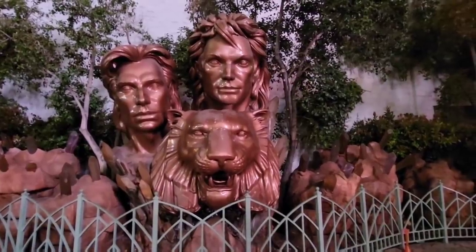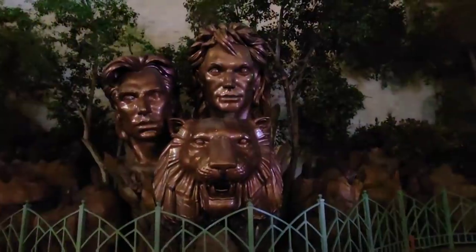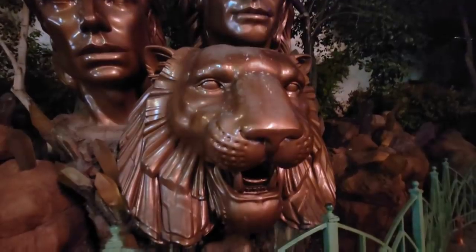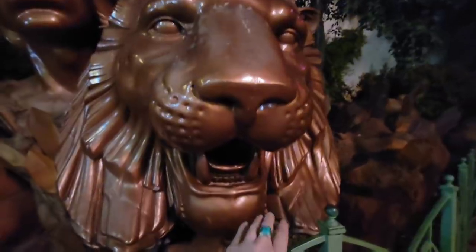Now we're right out by the Mirage at the Siegfried and Roy monument. I wonder what will happen if I put my hand in his mouth — like in the Mouth of Truth. Rawr!